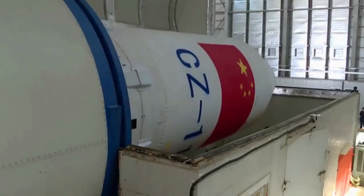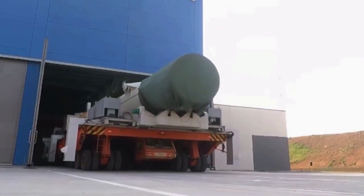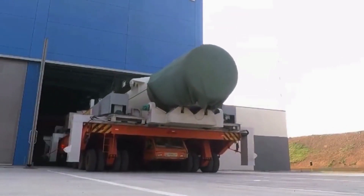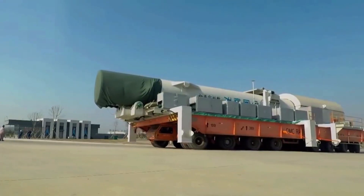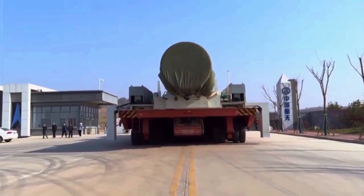The Long March 11 rocket is also the first Chinese rocket to integrate the stages of final assembly, test, departure, and launch. It is essentially transferring the quick-response design of nuclear-tipped DF-31 missiles to civilian space missions.